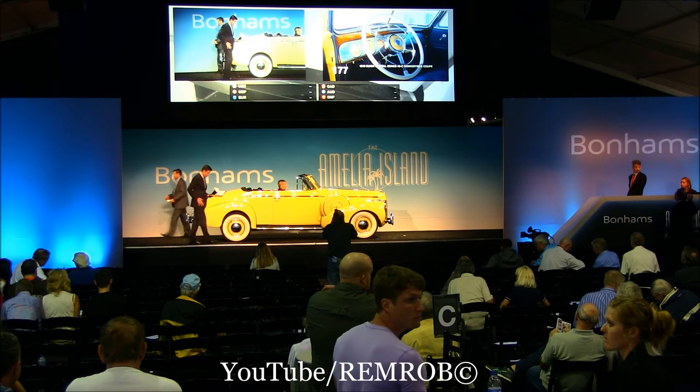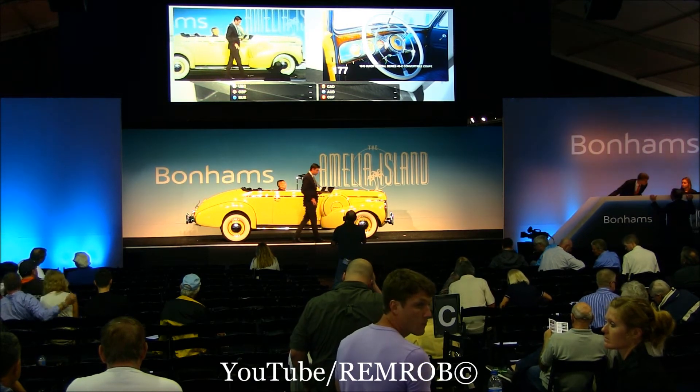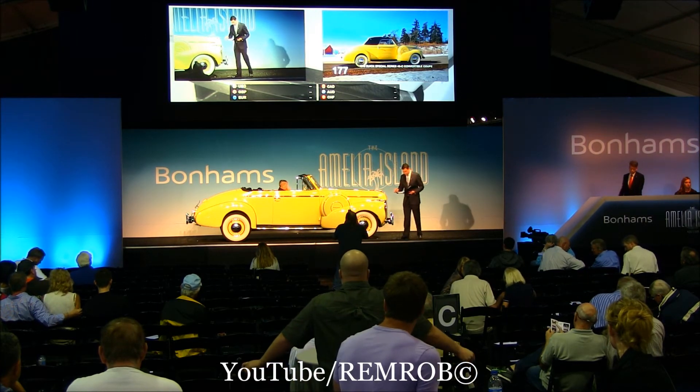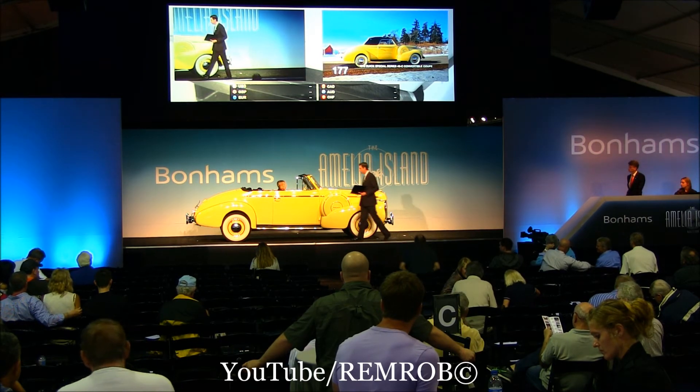It's been the subject of a frame-off restoration, done some years ago, and it was recently recommissioned for an optimal presentation here today. One of the best driving American cars today with a reputation for quality — the 1940 Buick Convertible Coupe.